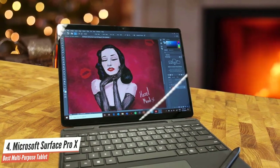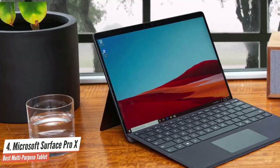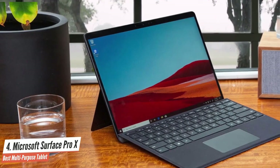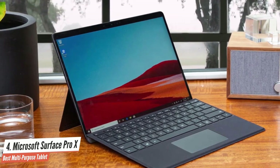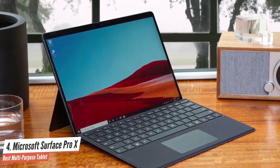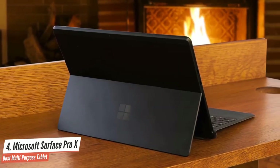The new £999 Surface Pro X might look like the rest of Microsoft Surface tablets on the outside, but it is fundamentally a different beast on the inside. It has a new processor at its heart called the SQ1, which Microsoft partnered with mobile chip maker Qualcomm to create, instead of a traditional Intel or AMD chip.